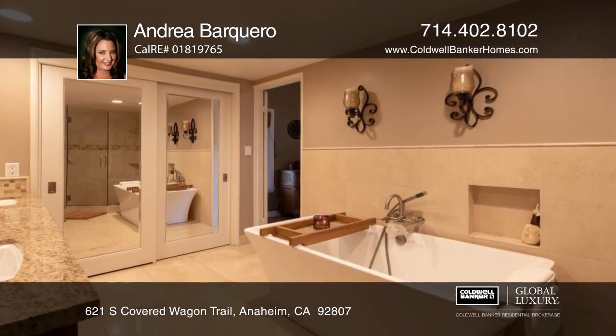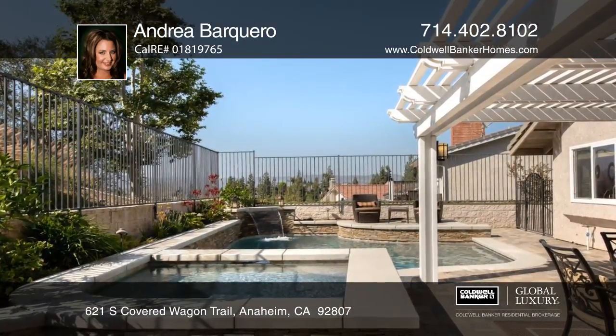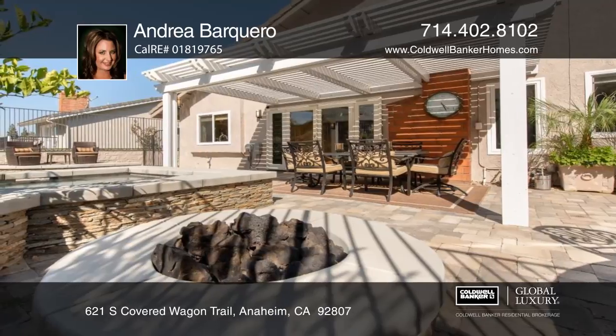The backyard offers a sparkling saltwater pool, a spa, waterfalls, a pebble tech finish, a stone island with a built-in barbecue and a fire pit.